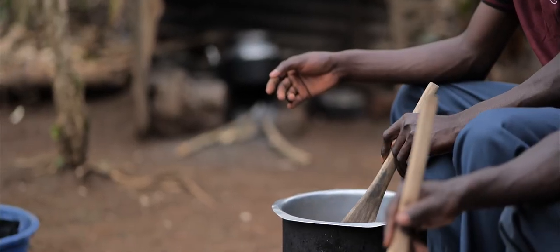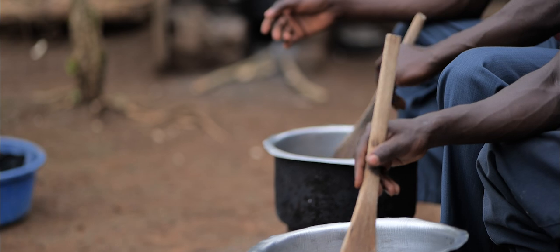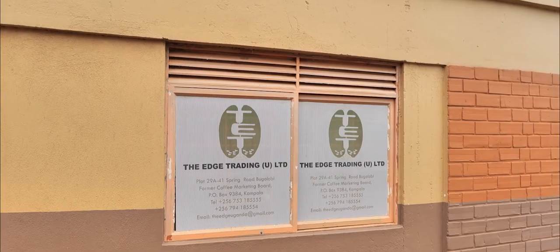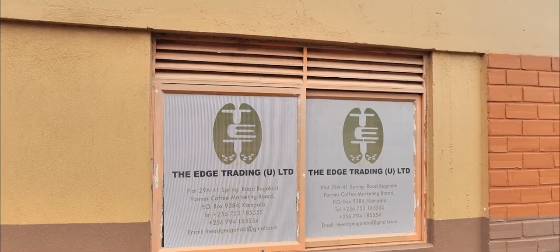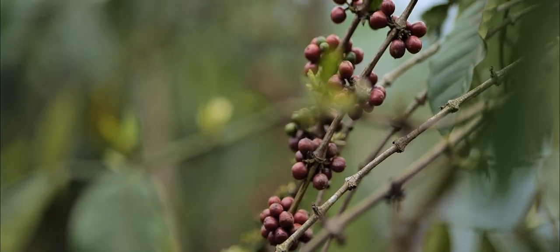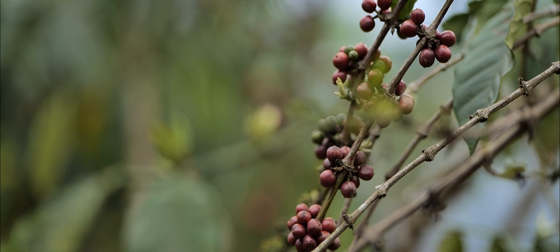We deal in roasting, packaging and distribution. It's a really nice job because we are youths involved in this activity. We started it just recently during the time of COVID — that's 2021. During that lockdown, Edge launched a project in partnership with arbiters, and we as youths got involved in coffee roasting. We started with coffee planting and all good agronomic practices.